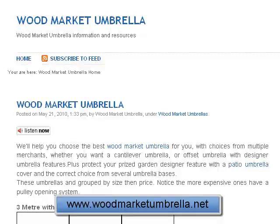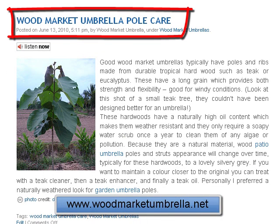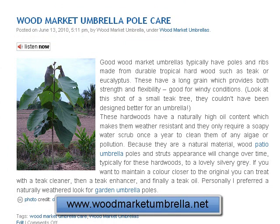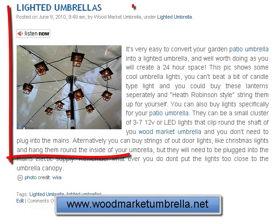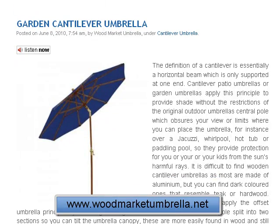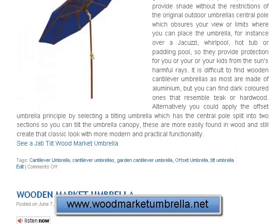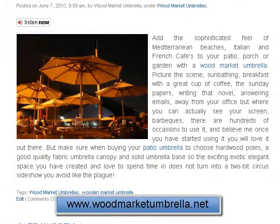So what are we talking about on the site? We're talking about lots of things to do with the umbrellas. First of all, you can see there's a post on wood market umbrella care. There's also stuff on lighting up your wood market umbrella, and looking at the different cantilever or tilt options you can get on an umbrella. There's a nice picture of what we typically associate wood market umbrellas with — it's great to have that cafe bistro feel in your own patio or garden.